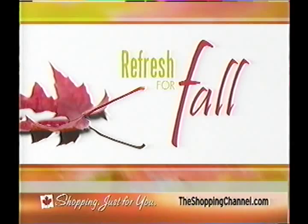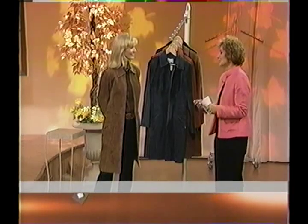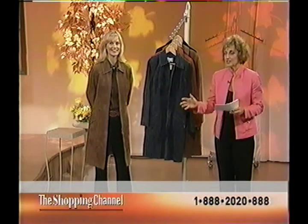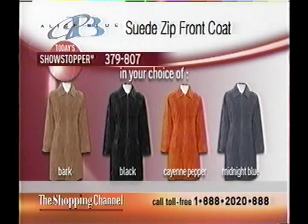We are refreshing for fall — updating your look, wardrobe, and accessories. Talking about fashions now with today's showstopper and my special guest Alex. Today's showstopper is a beautiful washable suede zip-front jacket.